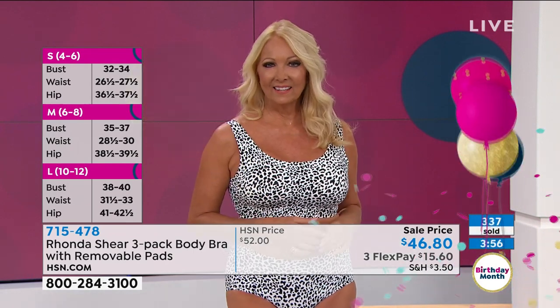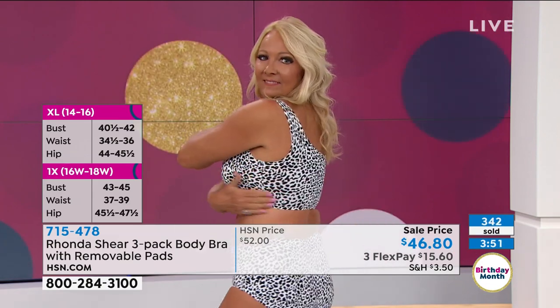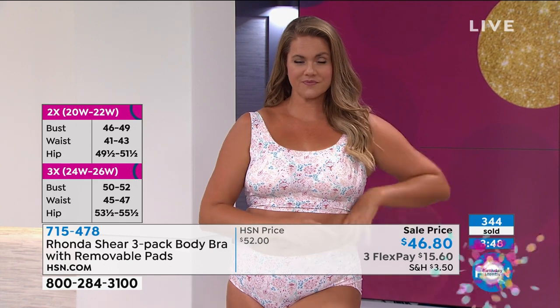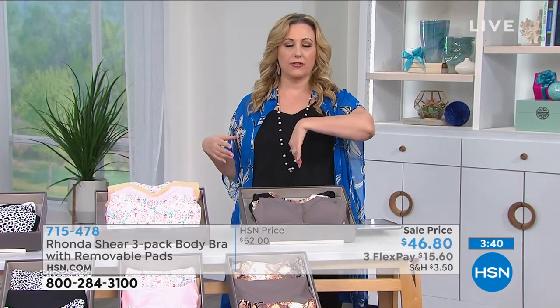Rhonda believes this could become a Today's Special in the future — over 300 have already been picked up. Helen checks Facebook comments. On the 'shop your top' concept: Helen wears a medium at HSN, noting HSN sizing tends to be more generous than junior retail stores. She'd be approximately a 34DD or 36DD by traditional sizing but wears a medium in Rhonda's bra.